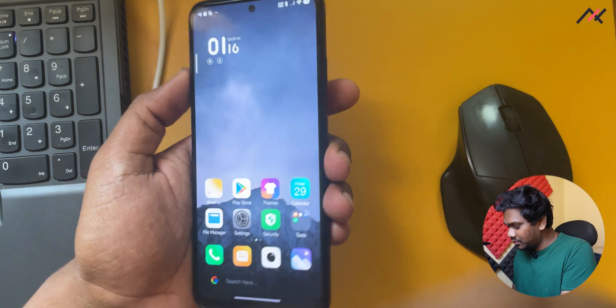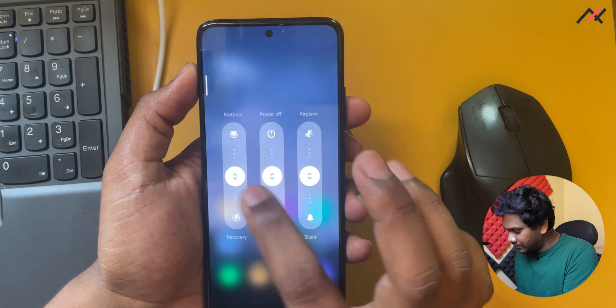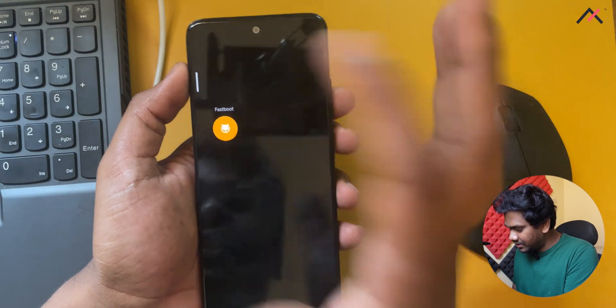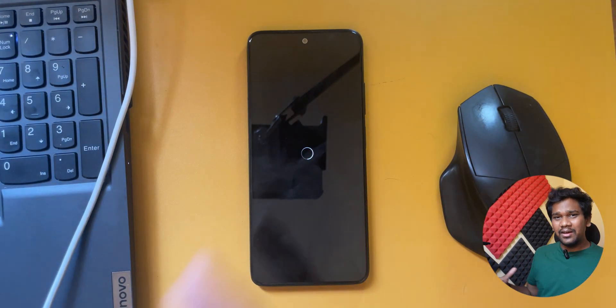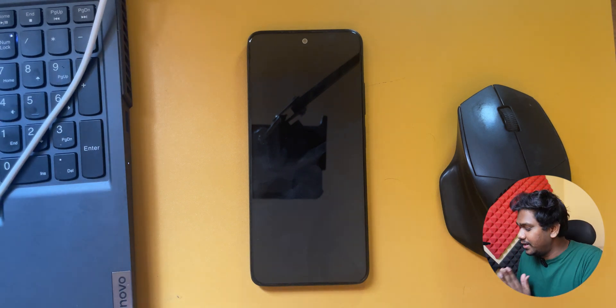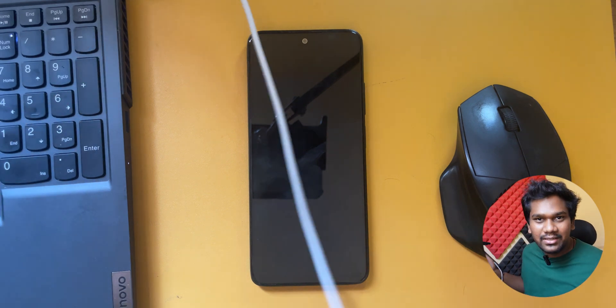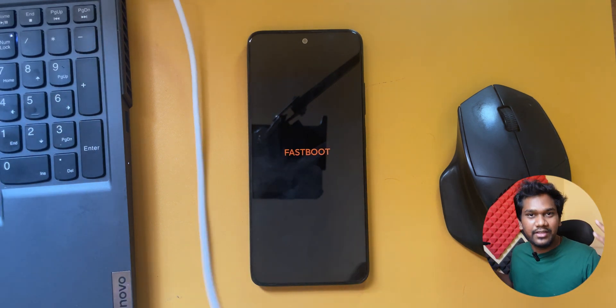First, I have to boot into fastboot. All the options are here, so I will do the fastboot. If you have any doubts about this process, we have made a dedicated playlist for the entire Redmi Note 11, which you can watch. The playlist is available in the playlist section of TechFans.